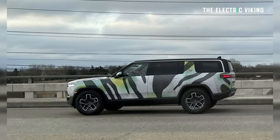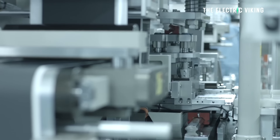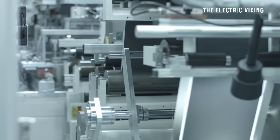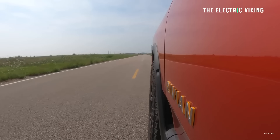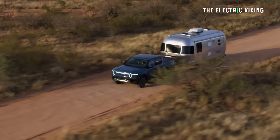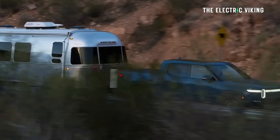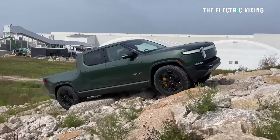I'm Sam Evans, you're watching the Electric Viking. Rivian R1S and the R1T will get lithium iron phosphate batteries, I believe from CATL. These batteries are much cheaper, and their vehicles will also get new heat pumps, which will enable 405 miles of range in the city and 340 miles of range on the highway.